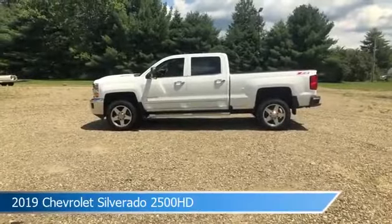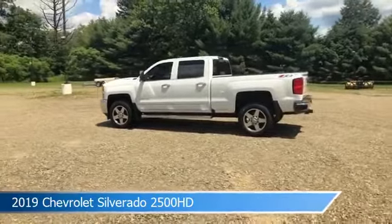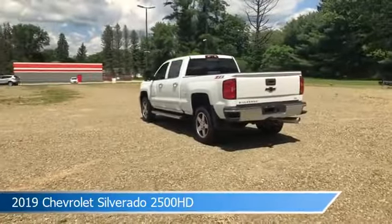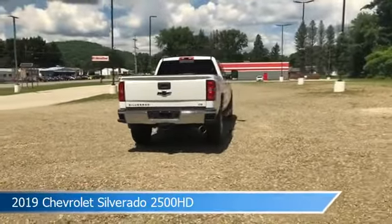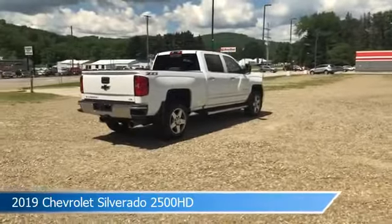Take a look at this 2019 Chevrolet Silverado 2500 HD equipped with an Allison 1000 6-speed automatic transmission in white. This truck comes with some great features including anti-lock brakes, four-wheel drive, audio controls on the steering wheel, auxiliary input, and more. Come in and check it out today.